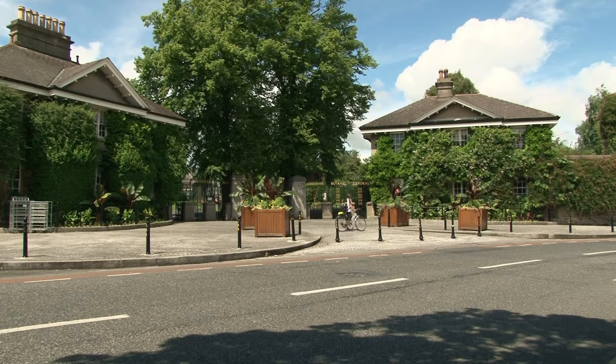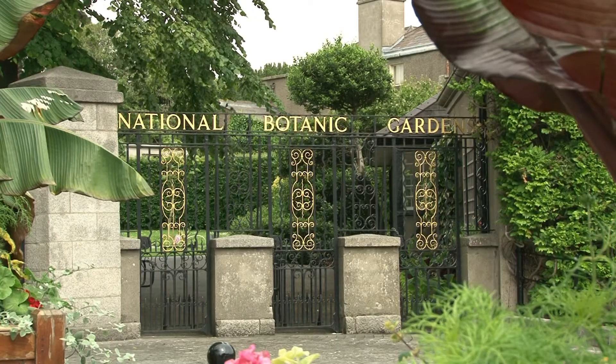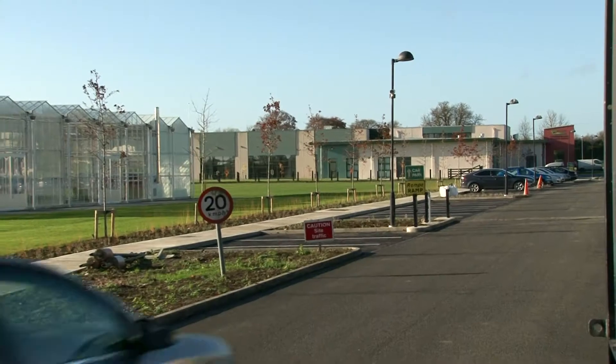Students studying in Dublin City attend classes in Teagasc's College of Amenity Horticulture in the National Botanic Gardens and also in Teagasc's Food Research Centre in Ashtown.